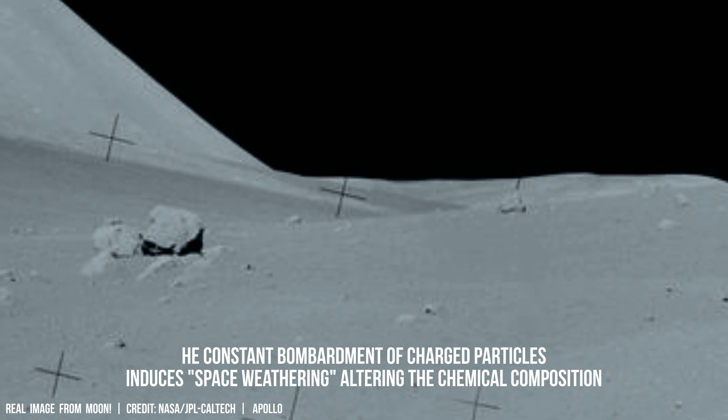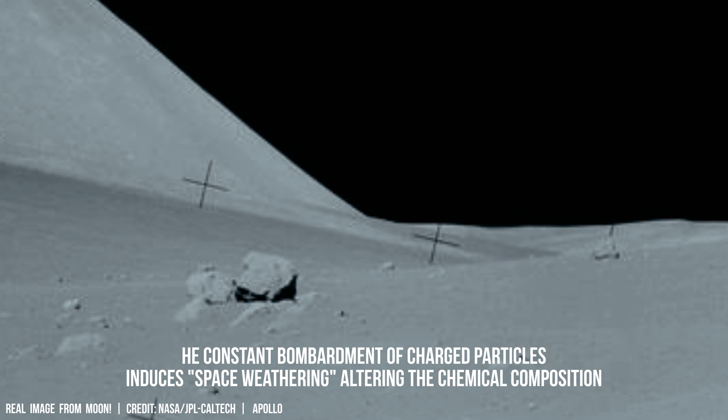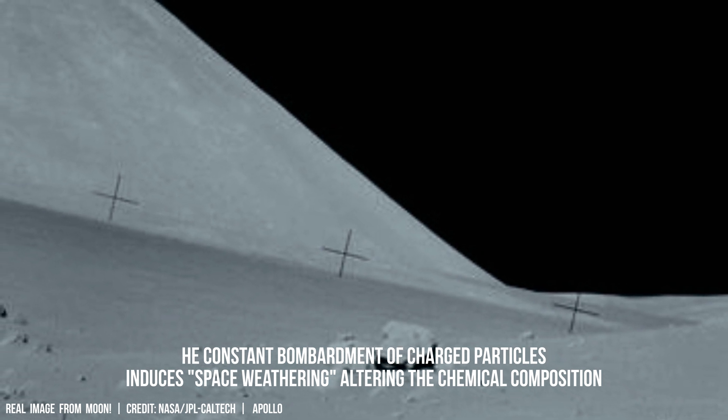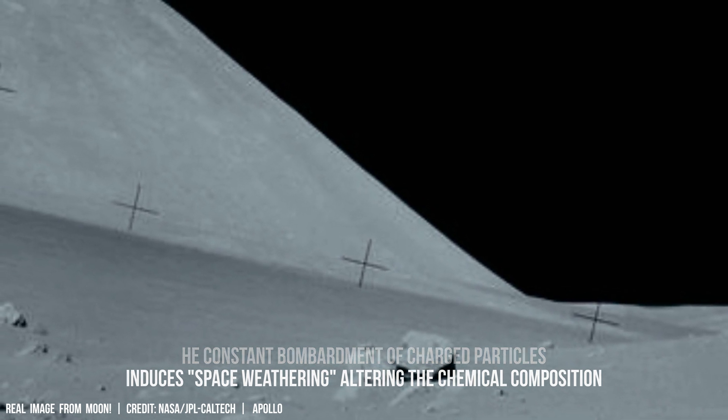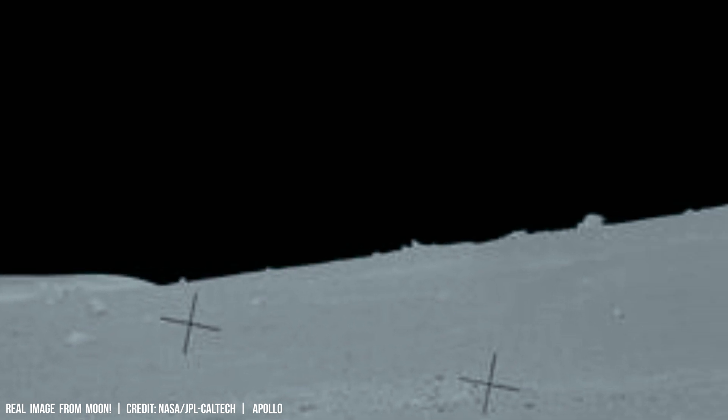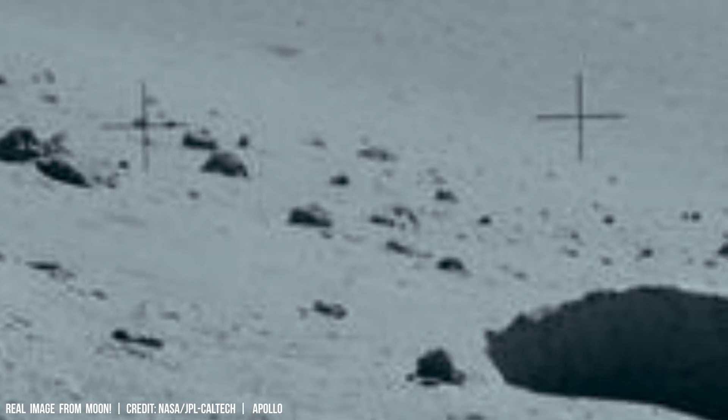The discovery of regolith breccia — rock fragments cemented together by impact melt from multiple meteorite strikes — reveals a layered record of lunar history spanning billions of years. Measures of lunar samples also revealed an unusually high abundance of helium-3 in the regolith compared to Earth.